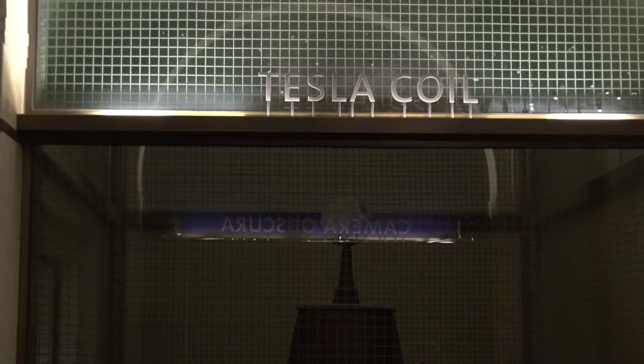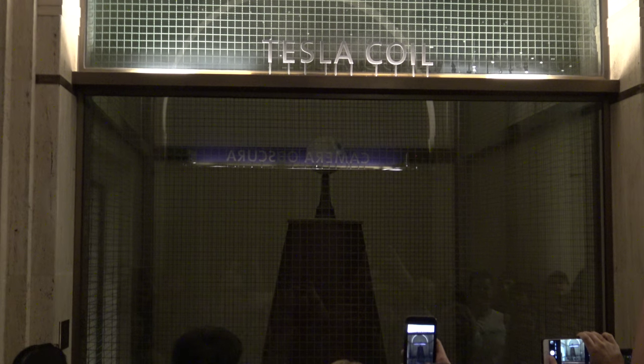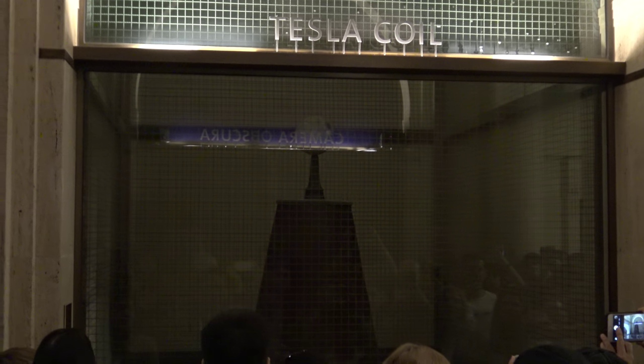It would work like your Wi-Fi router. Wirelessly, you power up your devices, or your lights, or your video games, or your microwave.